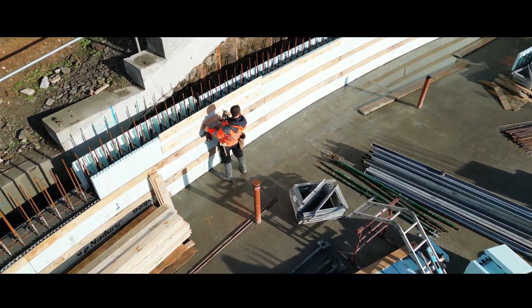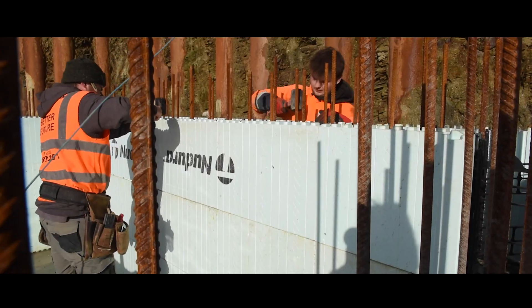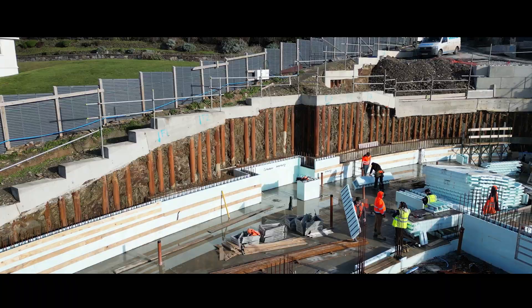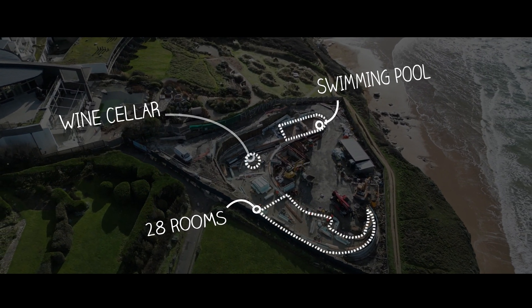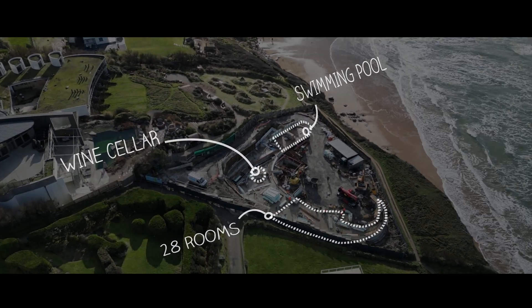Working in collaboration with the Fell Partnership and Jora Form, along with local architects Arco, this project pushes the boundaries of design in more ways than one. The build, a luxury hotel, will feature 28 bedrooms, a curved pool with sea views and a wine cellar, to name but a few elements incorporated into the complex design.